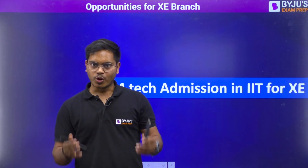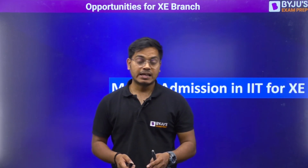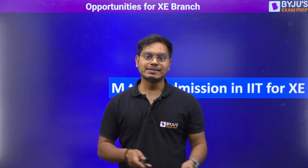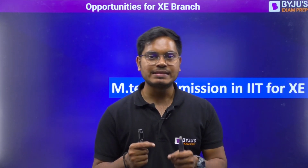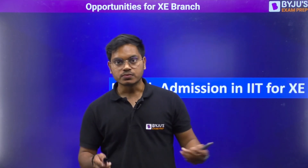Hi everyone, welcome to the most awaited video for all those students who have opted XZ as their preference in the GATE examination. In this video, I am going to talk about all the opportunities that you guys are having, and specifically in IIT admissions. Today I will be telling you all those IITs in which you can get admission through the XZ scorecard. Let us begin without any further delay.